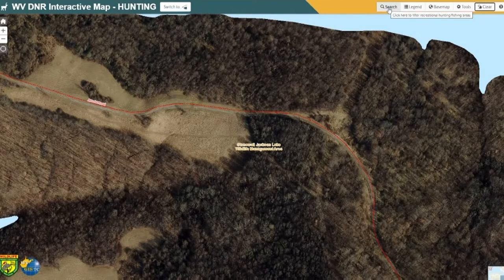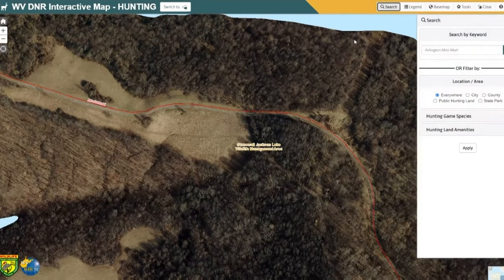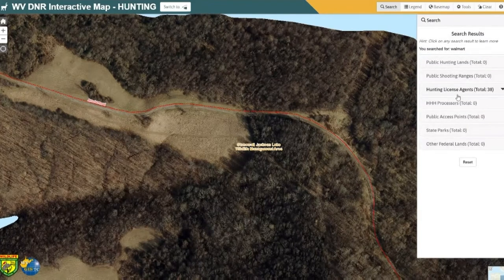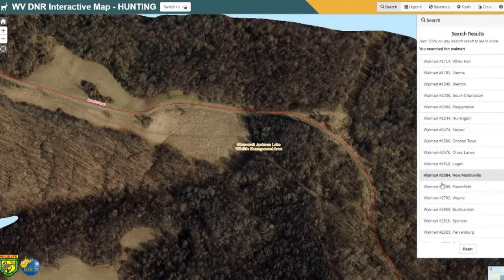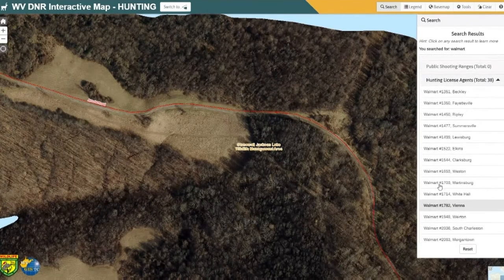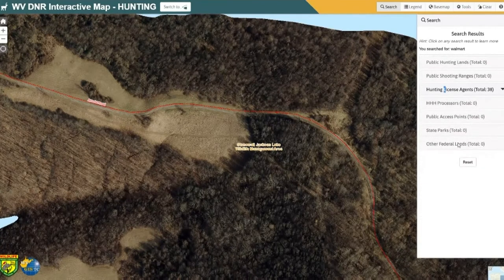One thing I hadn't shown you is how to search. There's a lot of information you can search for, many ways you can search. You can do a keyword search — put in something like Walmart, and it'll bring up a bunch of different hunting license agents that are located nearby where you can go and buy your hunting or fishing license. Hit reset to try a different kind of search.